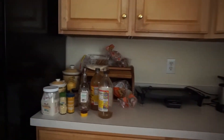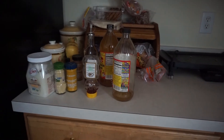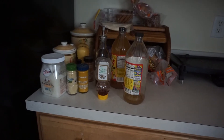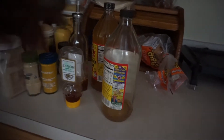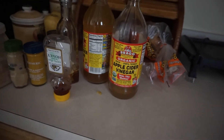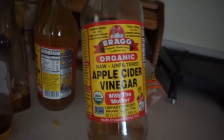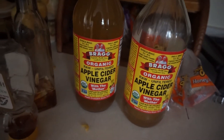Hi guys, this is the lady, welcome back to my channel. Okay, you guys, here is what I'm doing now — trying to lose the weight, trying to get healthier. So I keep apple cider vinegar with the mother on hand at all times, and when I get low I go and get another one.